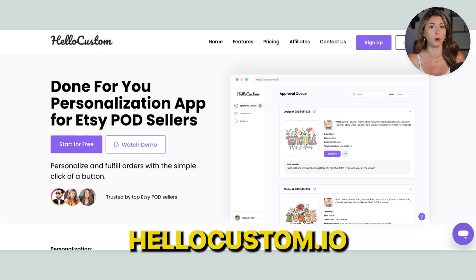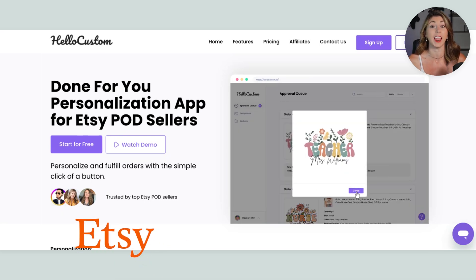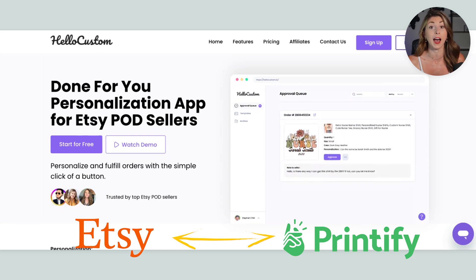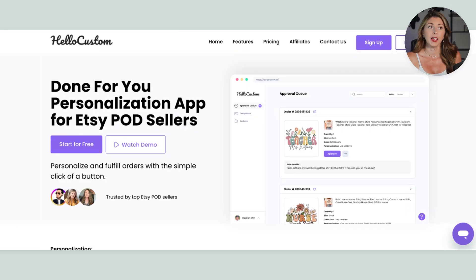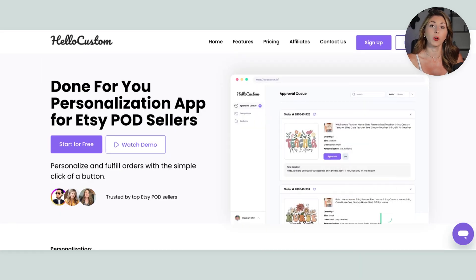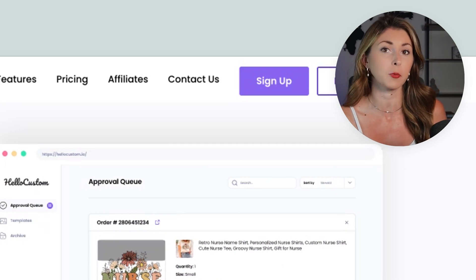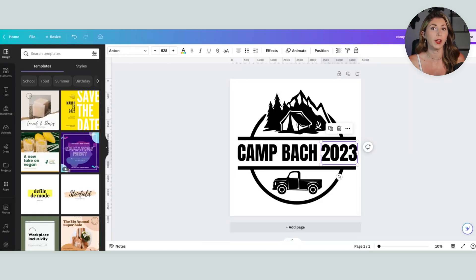Say hello to HelloCustom.io, a brand new platform designed to connect with your supplier and your selling channel — for me, that's both Etsy and Printify — and have them speak to each other so we can create personalized orders without having to go back and edit our design file. HelloCustom uses AI to create these listings. And even if your customer puts in something silly, because sometimes people don't follow instructions, the AI will read through it and try to understand what personalization they actually want. It'll then send it into an approval queue so you can check before sending to print.